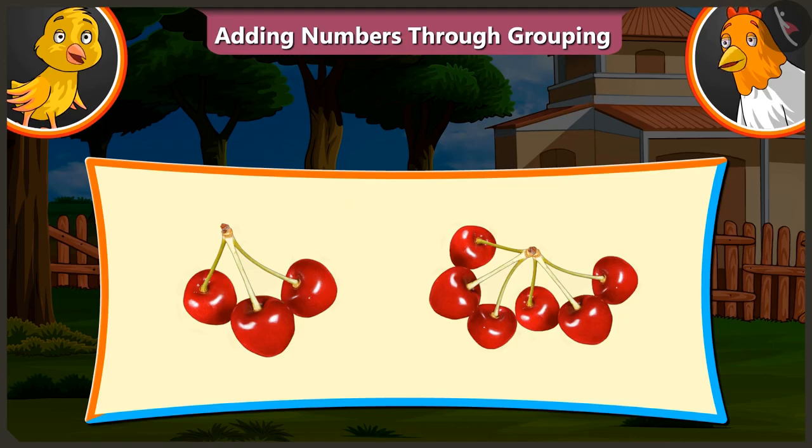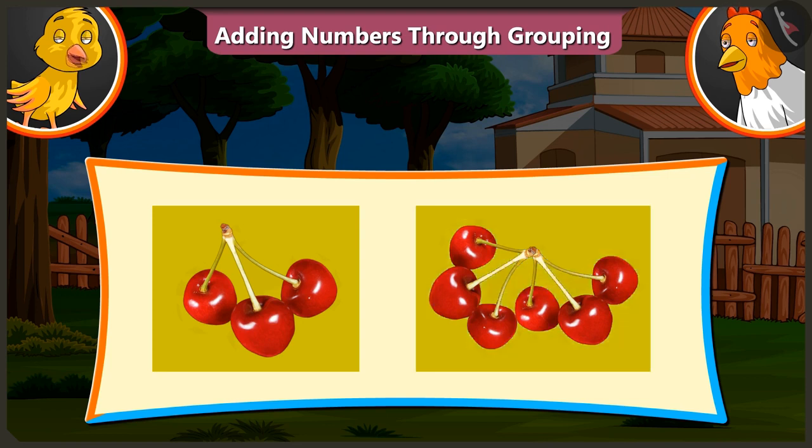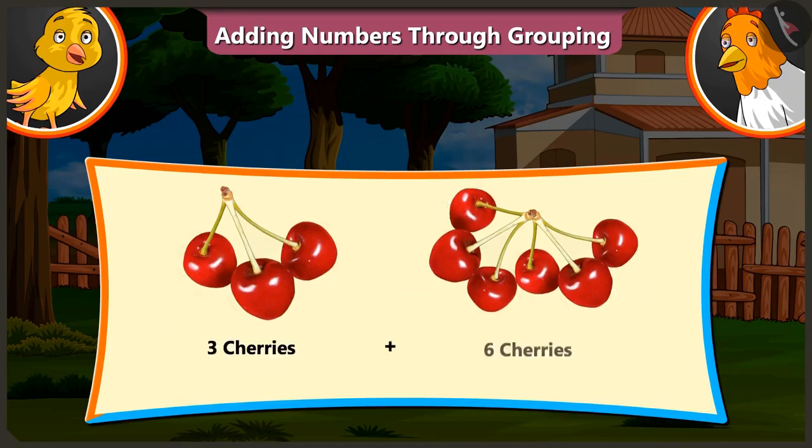Yes, I understood. There are three cherries in the first group. We have to add these six cherries to it. Here are three, four, five, six, seven, eight and nine. So, three and six are nine cherries in all.